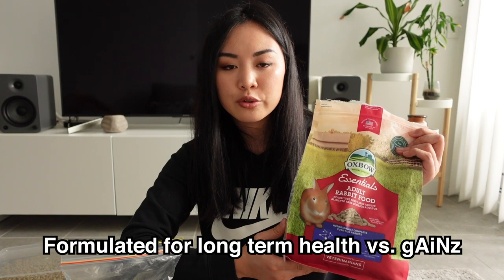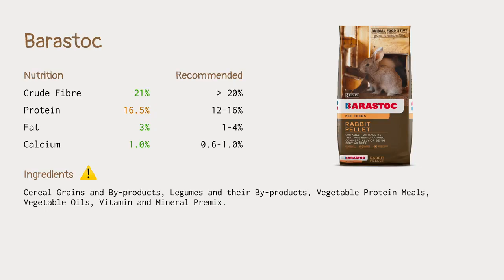Compare that to a premium pellet which usually only comes in a two or max four-kilo bag — those are formulated for pet rabbits where pellets only make up a very small part of their diet. But let's look at the nutrition. The fiber is surprisingly decent at 21%, which I was not expecting. The ingredients, however — this is a pure grain-based pellet with no grass. It's just cereal grains and byproducts, legumes and their byproducts, vegetable protein meals, vegetable oils, and vitamins and mineral pre-mix. It's a very vague ingredient list and I would not feed this to my rabbits anymore.